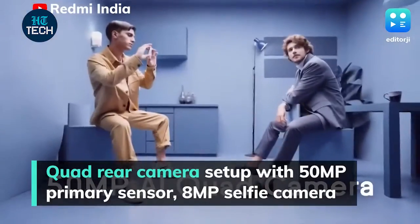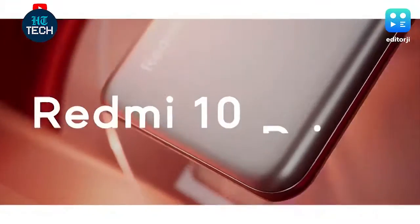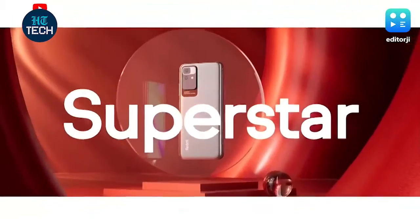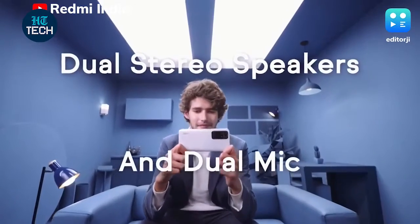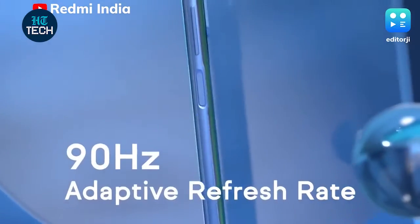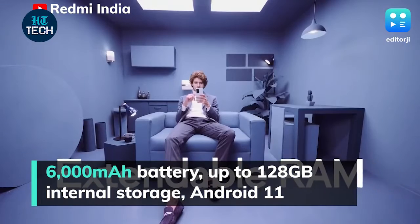There is a quad camera setup on the back of the Redmi 10 Prime with a 50-megapixel primary sensor, an 8-megapixel ultrawide sensor, a 2-megapixel depth sensor, and a 2-megapixel macro sensor, while the front-facing selfie camera is an 8-megapixel sensor.